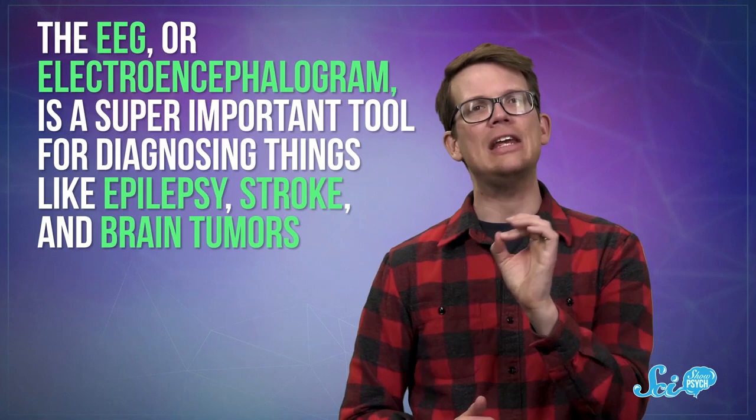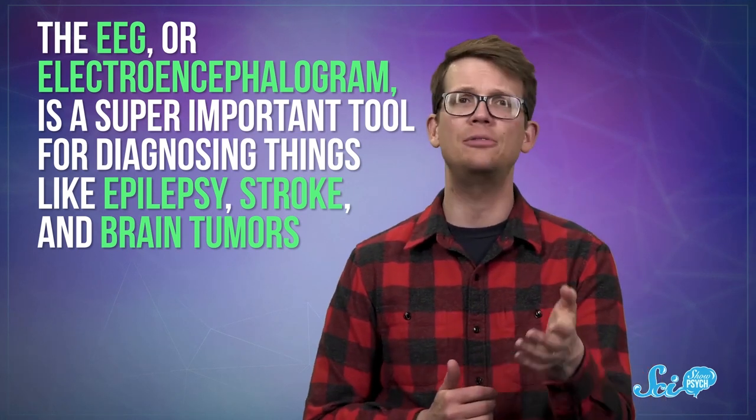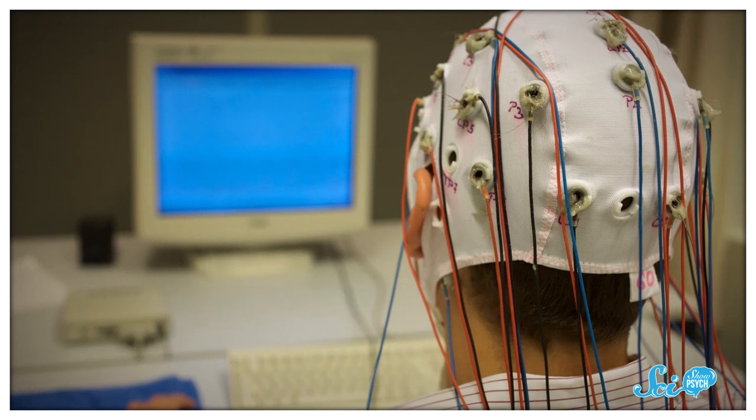Particle physicists are getting involved in the brain game, too. Recently, a team of physicists and neuroscientists have been working together to improve something you might be more familiar with — EEGs. The EEG, or electroencephalogram, is a super important tool for diagnosing things like epilepsy, stroke, and brain tumors. Basically, it listens to traffic in the brain, using electrodes on the scalp to pick up the signals the brain cells use to communicate. EEGs don't just listen — they can also be used to stimulate brain cells directly by running electricity through the electrodes and into the brain.